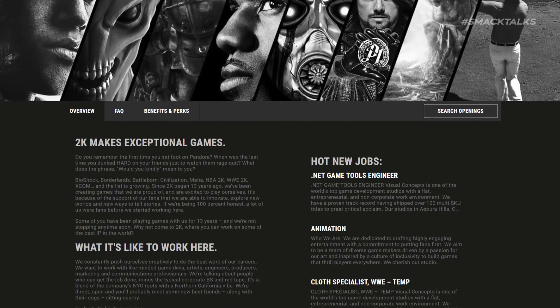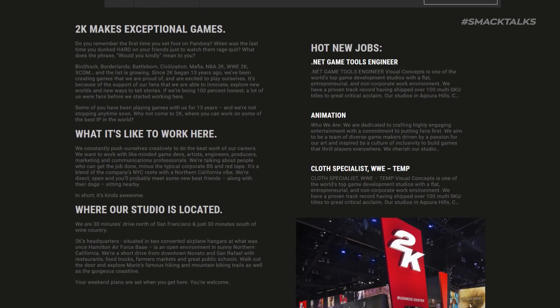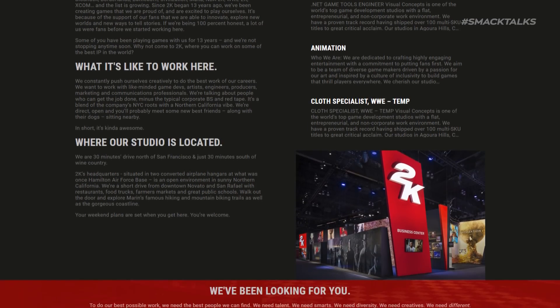Now with that out of the way, let's talk 2K20, as 2K Sports are currently listing five jobs on the company website, of which the descriptions for each reveal some of the things that they're working on.